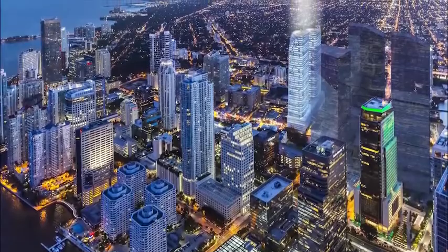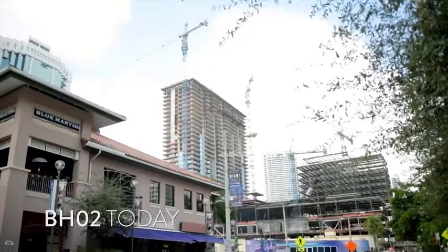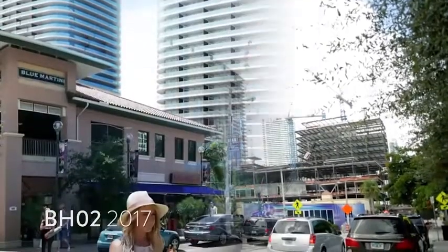Welcome to an incredible building located in the center of Brickell, steps away from the luxury shops, restaurants, and cinemas of Brickell City Center and South Miami Avenue.